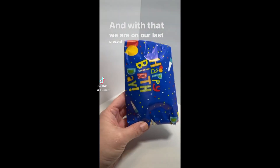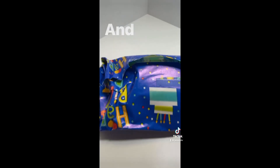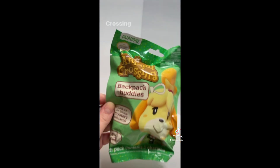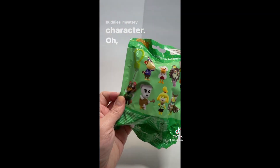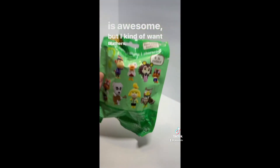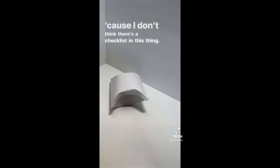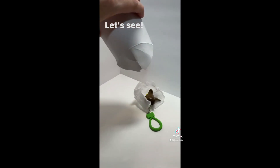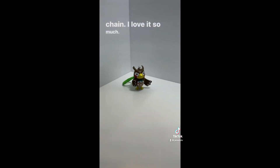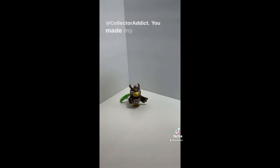And now we are on our last present from Collector Addict. Thank you so much for this box full of toys - it was so much fun to open. This is the Animal Crossing Backpack Buddies Mystery Character - these guys are so cute. It looks like there is a Chase character, but I kind of want Blathers. He's my favorite with his little argyle. Is this Blathers? It is Blathers! Thank you so much for this Animal Crossing keychain. New Horizons was my very first Animal Crossing game and I love it all so much. Thank you again, Collector Addict - you made my birthday special.